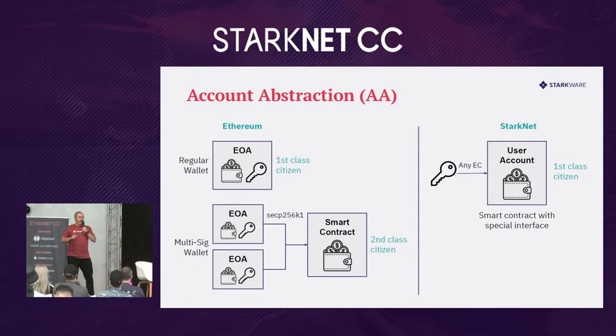On Starknet, every wallet is implemented as a smart contract, which implies a separation between the role of the signer and the thing that holds your assets. These smart contracts are called user accounts, and the only difference from any regular smart contract is they must follow a specific interface — similar to how an ERC-20 is a smart contract that follows a specific interface. On Starknet, these smart contract wallets are first-class citizens in the system, and this has important consequences.